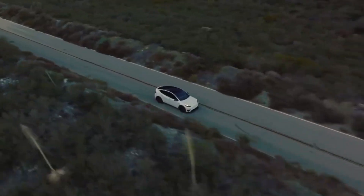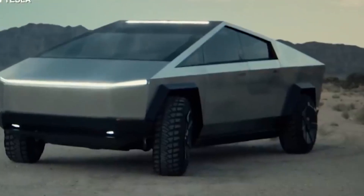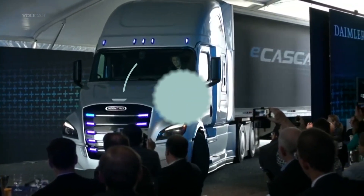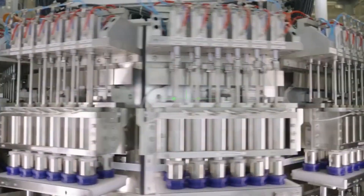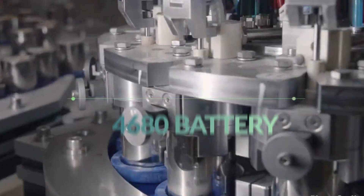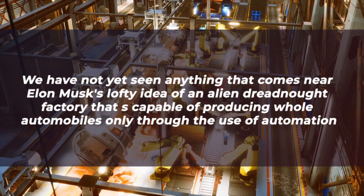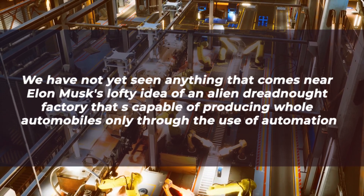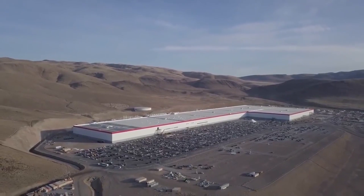The manufacture of Model Y at Giga Texas is merely the first stage. Production lines for the Tesla Cybertruck and even their enormous electric semi-truck will eventually be added to this facility at some point throughout the course of the next year. In the plant, there will be a complete manufacturing line for the 4680 battery. We have not yet seen anything that comes near Elon Musk's lofty idea of an alien dreadnought factory capable of producing whole automobiles only through the use of automation, but Giga Texas is the closest thing we have seen so far.